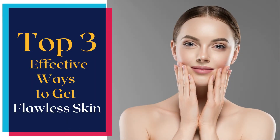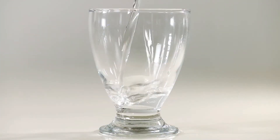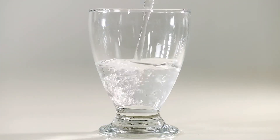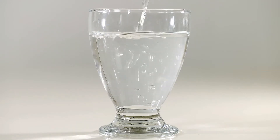Top three effective ways to get flawless skin. Number one: stay hydrated. Water is the main component of our cells and tissues and plays a vital role in normal physiological balance. Drinking adequate amounts of water benefits the whole body in many ways, and promoting better skin is one of them.